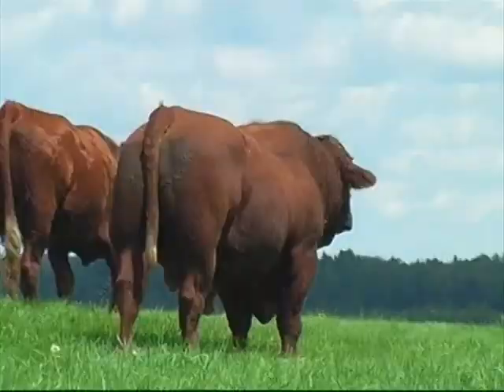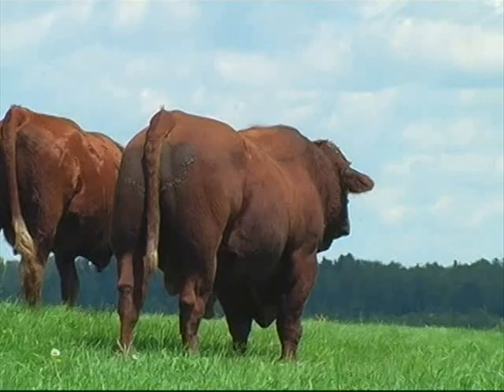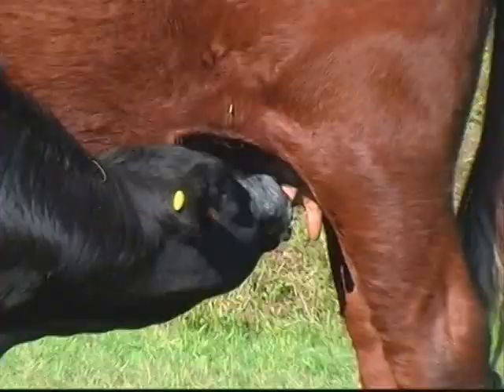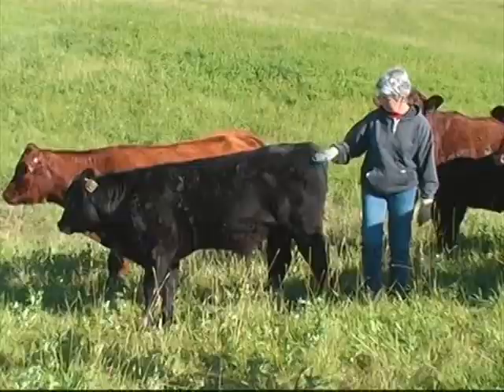Producers were amazed by the vigor and calving ease of the first calf crop. Dystocia is the biggest loss of revenue to the beef cattle industry above all other losses. Producers are continuing to realize the easy calving abilities of Salers and are being rewarded with increased weaning weights and revenue at sale time.